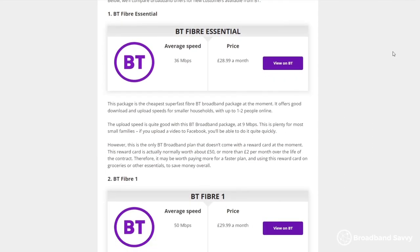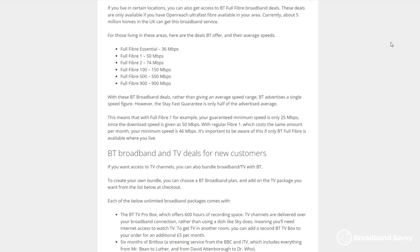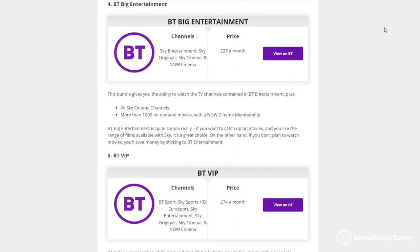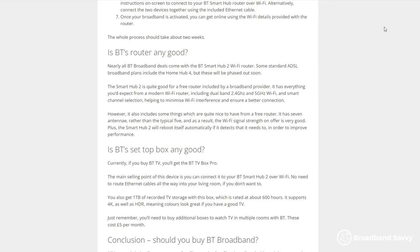Before we begin, feel free to check out our BT broadband deals guide which is the first link in the description. This article provides a complete summary of BT's broadband and TV deals including their pricing, what's included, and whether each deal is good value for money.